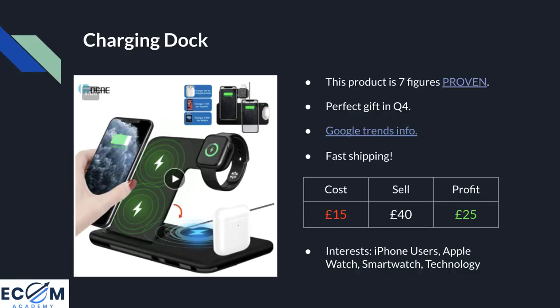Because of the niche this product is in, there are loads of other products you can use as upsells to bump up your average order value. If somebody is buying a product like this, they might want to get the same product for two or three friends or family members. The Facebook interests I recommend targeting are iPhone users, people interested in Apple Watches, smart watches, and of course technology.